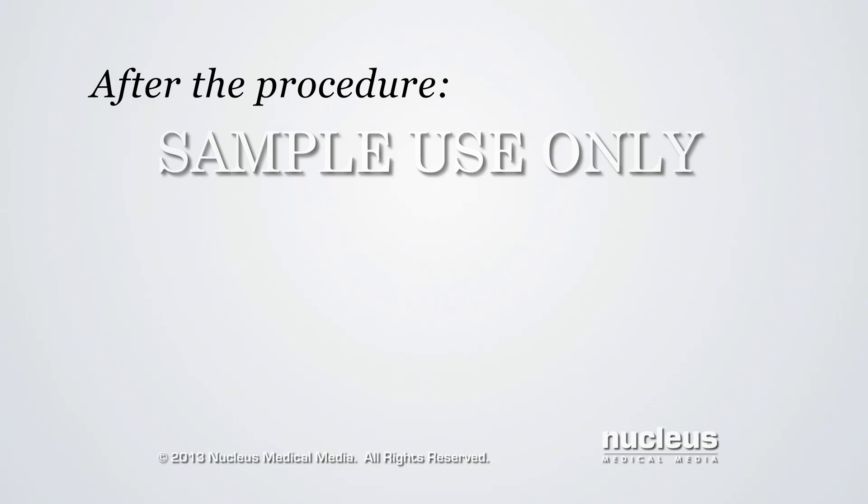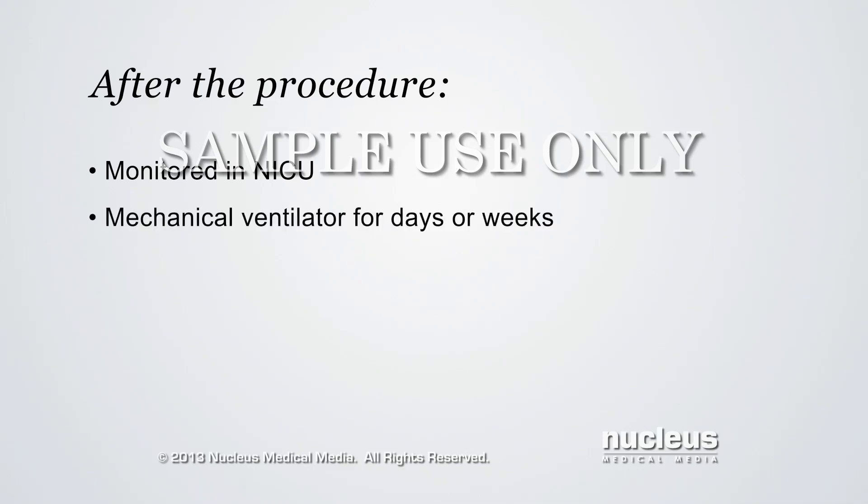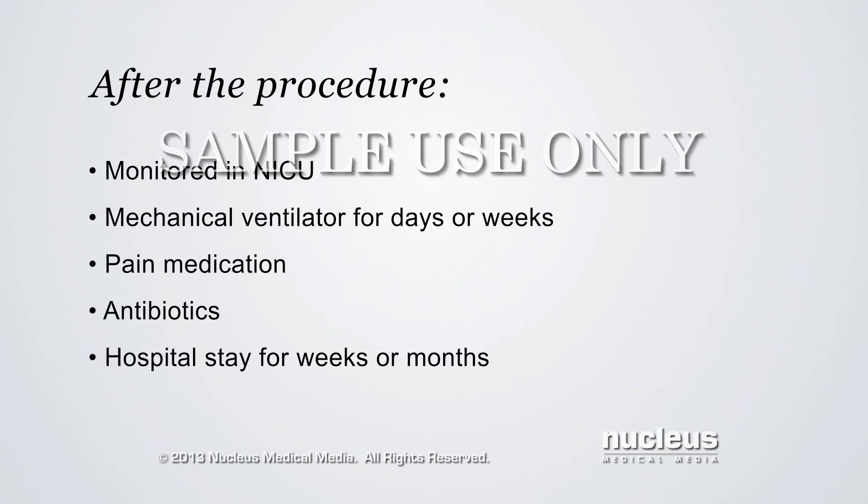After the operation, the baby will be taken to the neonatal intensive care unit for monitoring. A mechanical ventilator machine will help the baby breathe for a few days or several weeks. Pain medication will be given. The baby may continue to receive antibiotics through the IV. The hospital stay may last for weeks or months depending on the size and condition of the baby's lungs.